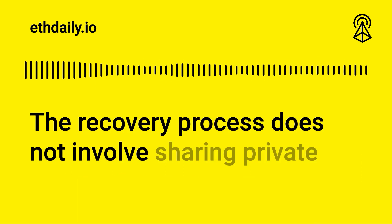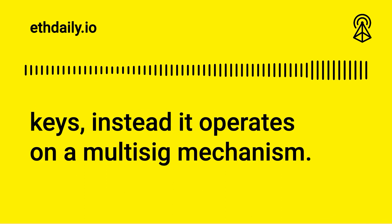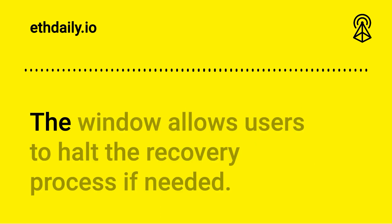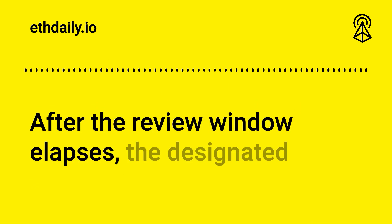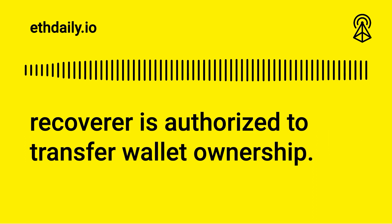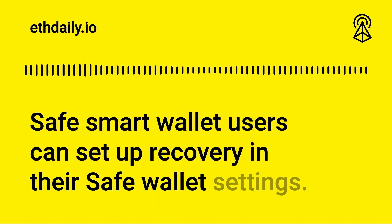The recovery process does not involve sharing private keys. Instead, it operates on a multi-sig mechanism. Users can customize their time-lock review window, which allows them to halt the recovery process if needed. After the review window elapses, the designated recoverer is authorized to transfer wallet ownership. Safe smart wallet users can set up recovery in their Safe wallet settings.